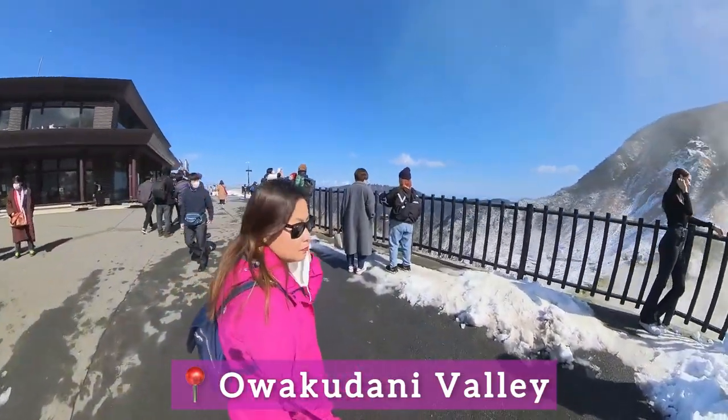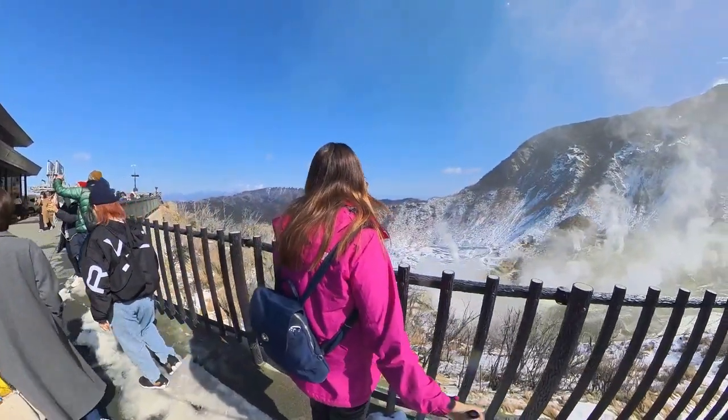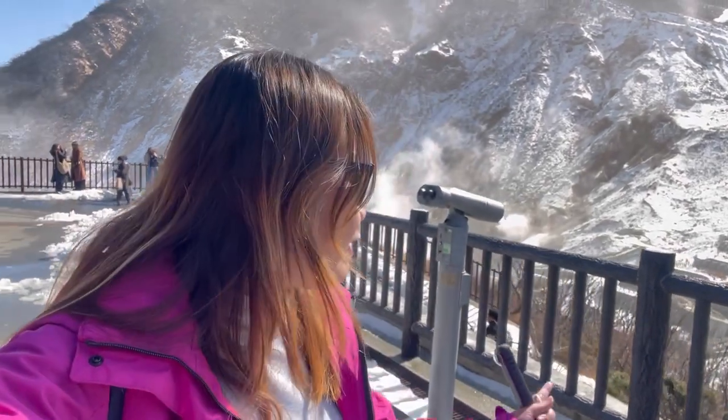We were given about one and a half hours to explore Owakudani on our own. You can also take your lunch here since there are restaurants. I'm here in Owakudani Valley now and as you can see, it's freezing, but you will see the sulfur coming out of the ground because it's an active volcano. I'm really happy with this tour — the weather is perfect. It's sunny, cold, but clear, so we can see Mount Fuji very clearly. It's perfect for winter since it's clear.